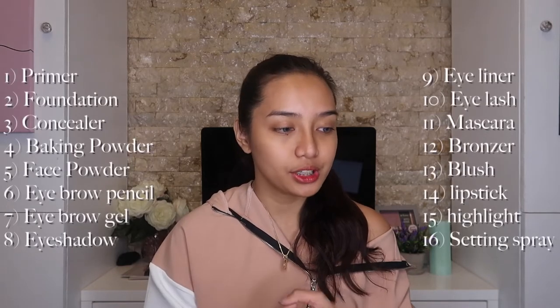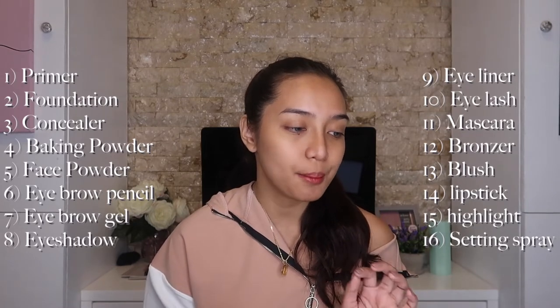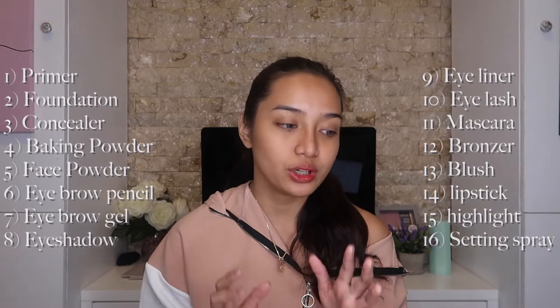If you want to see how I fail or maybe succeed in this challenge, then please keep on watching. I put on my laptop the list of steps that I do for a full face of makeup: primer, foundation, concealer, baking powder, face powder, eyebrow pencil, eyebrow gel, eyeshadow, eyeliner, eyelash, mascara, bronzer, blush, lipstick, highlight, and lastly the setting spray. If we categorize it in alphabetical order...